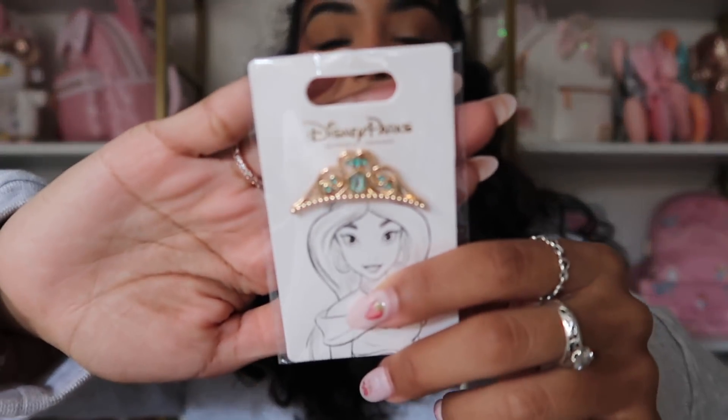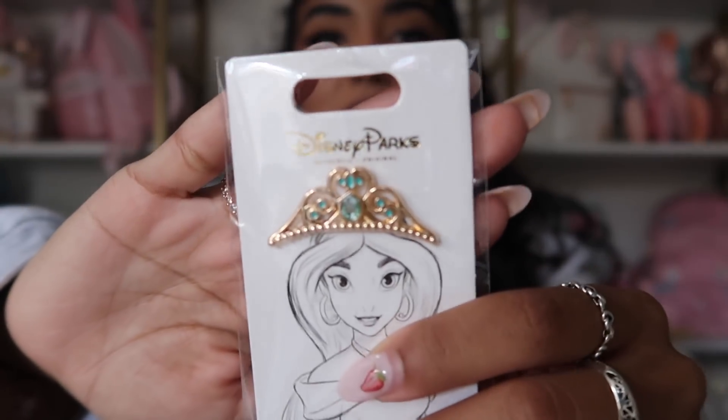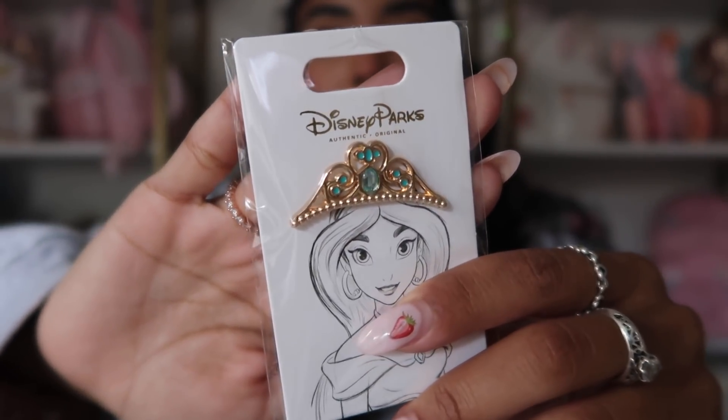We're gonna start with the things I got when I was at Disneyland. First thing I got were some pins. First one is this Jasmine pin — I love the princess crown pins, they're so pretty. I have Tiana and Ariel, and now I have Jasmine. I think I want to collect all of them because they're so cute.